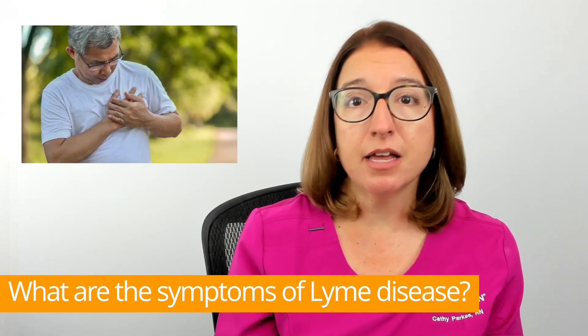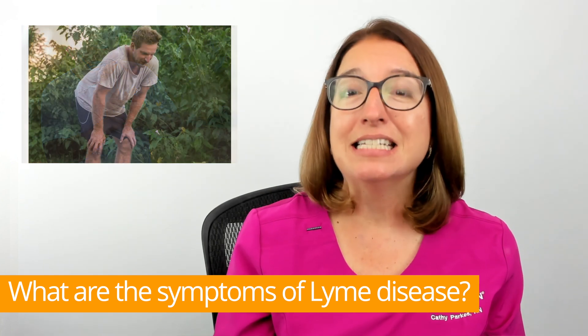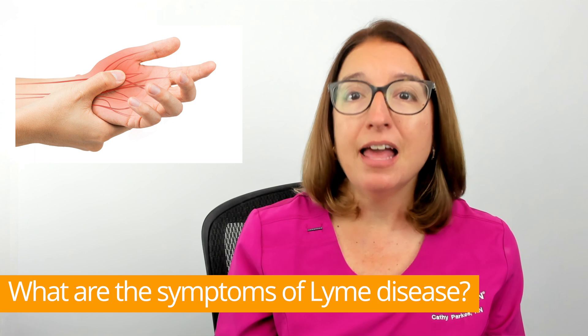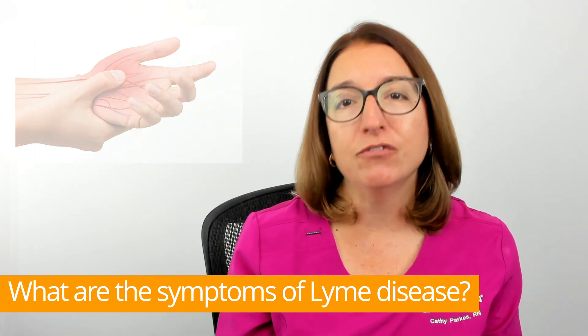Additional late-stage symptoms include heart palpitations and irregular heartbeat, dizziness and shortness of breath, as well as nerve pain and numbness and tingling in the hands and/or feet.